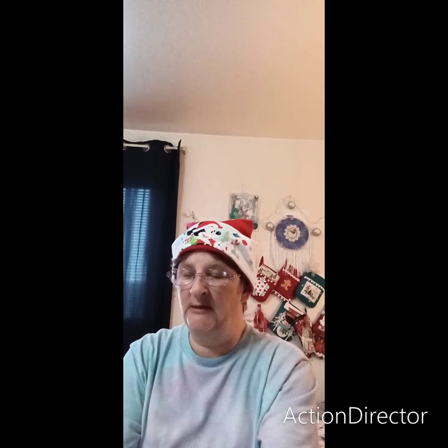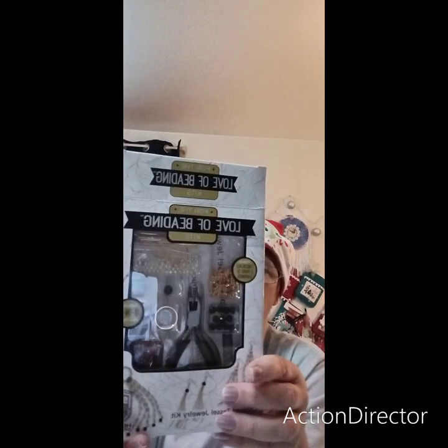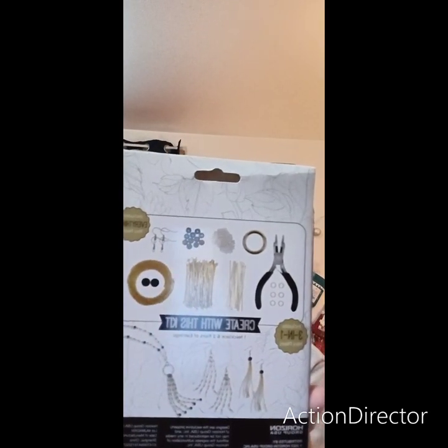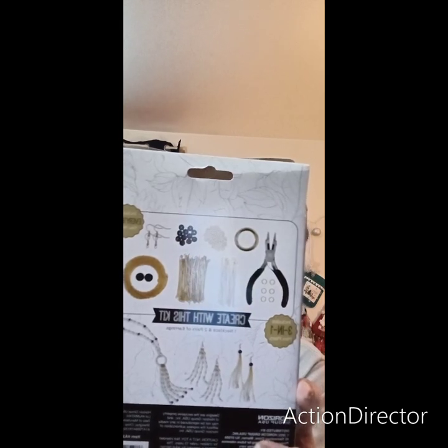We'll see if the hand and glove thing works. Over in the art and craft section at Walmart, I found these glass beads for Valentine's Day — they're pink, white, and red. I also found this kit. I wanted the little pliers but they didn't have them separately, so I bought the kit. It makes two earrings and a necklace and has everything in there — head pins, beads, and things for the earrings.